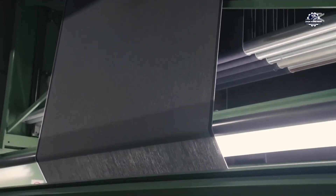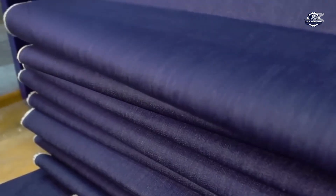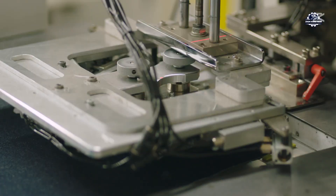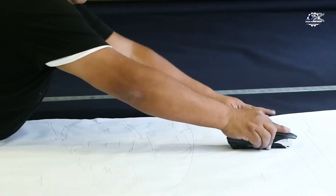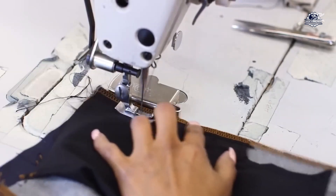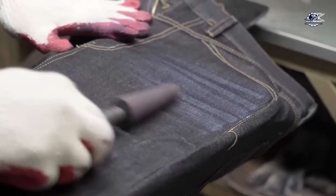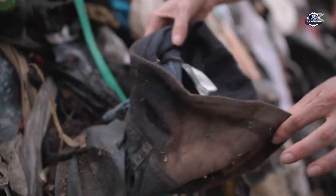Once the fabric has been woven long enough, it is cut and rolled into a complete roll. The quality of the fabric is thoroughly inspected to ensure it meets standards before being put into use. Recycled jeans fabric not only retains its durability but also has high aesthetic value, suitable for many products such as new clothes, bags, or even furniture. From the recycled fabric, designers and workers begin to create new products — a new pair of jeans, a jacket, or creative products like canvas bags and shoes.